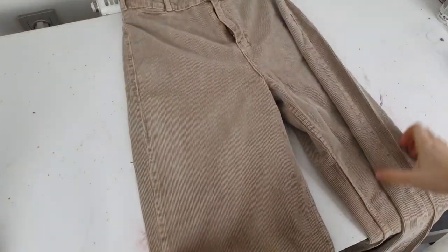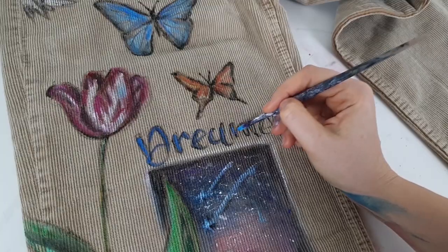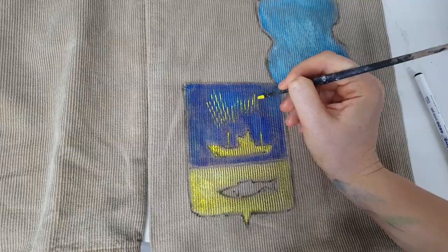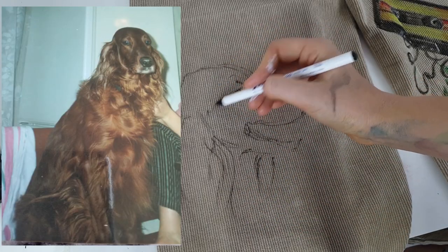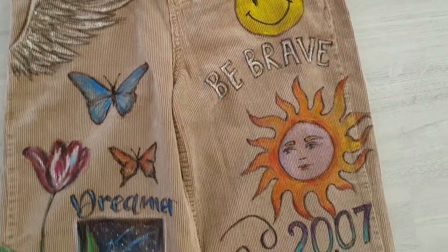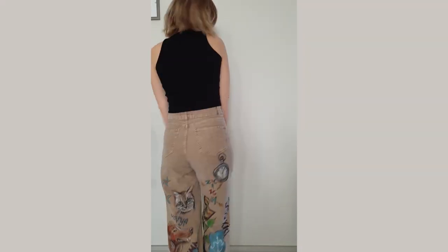The next customization is again celebrity-inspired — I tried to create Harry Styles' corduroy pants, but Harry Styles' pants tell his story, so I decided to tell my story on my pants. That was the most meaningful customization for me. I painted all the things that matter to me, and I really enjoyed painting on corduroy fabric — it's so soft and warm and just so enjoyable.